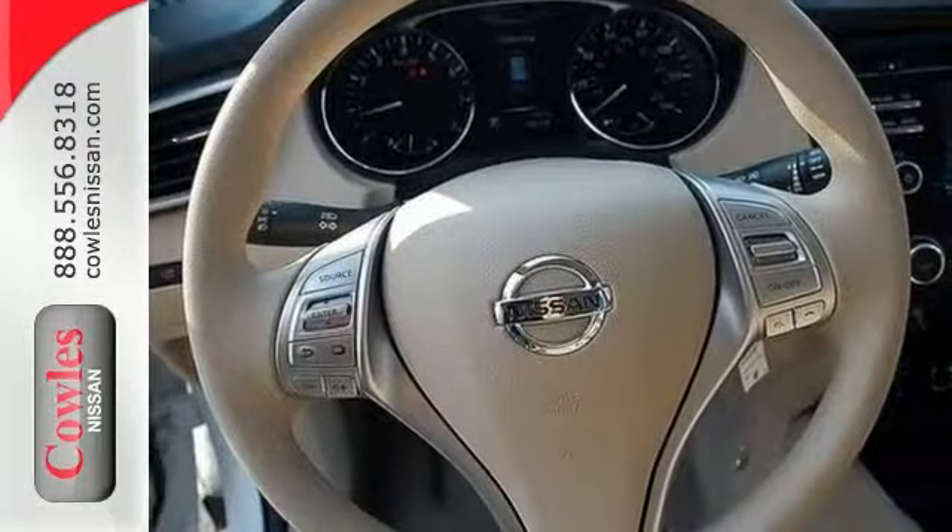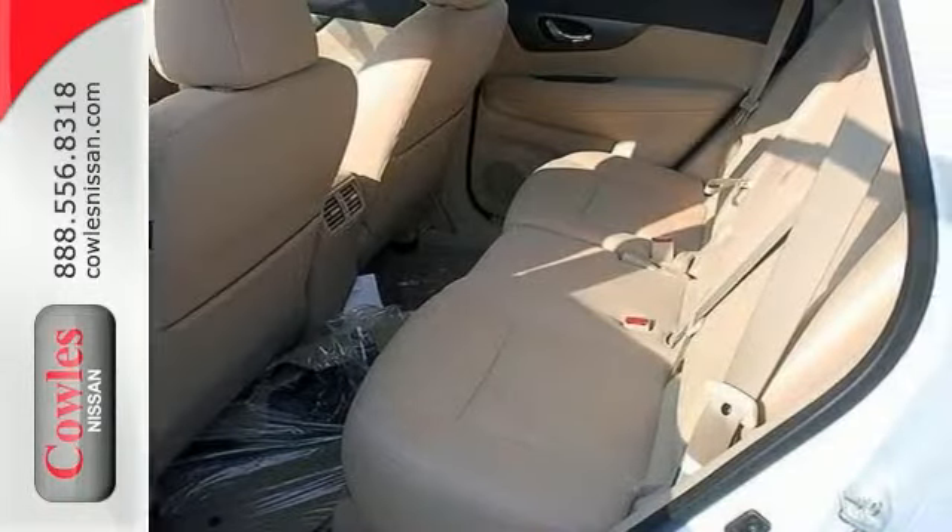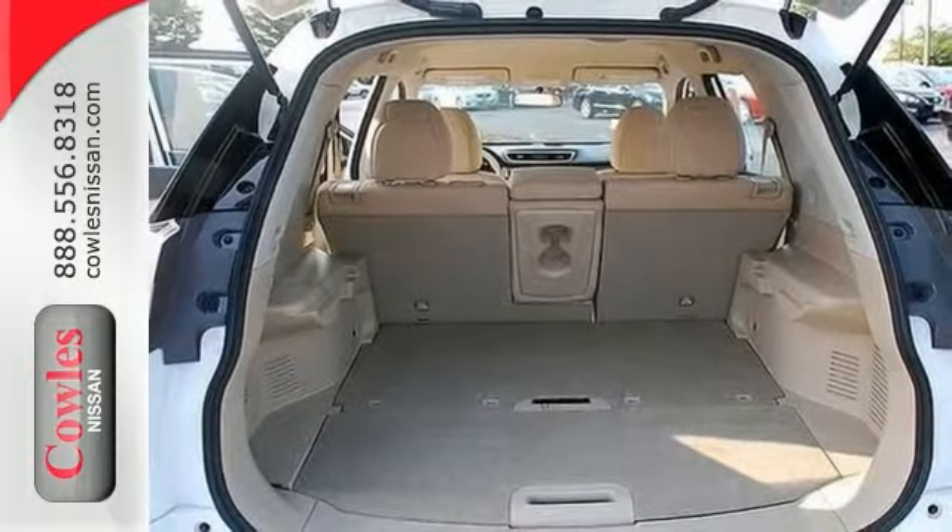Get behind the wheel today and enjoy remote keyless entry and stability and traction control. It also has anti-lock brakes, brake assist, and multiple airbags for a measure of added safety.